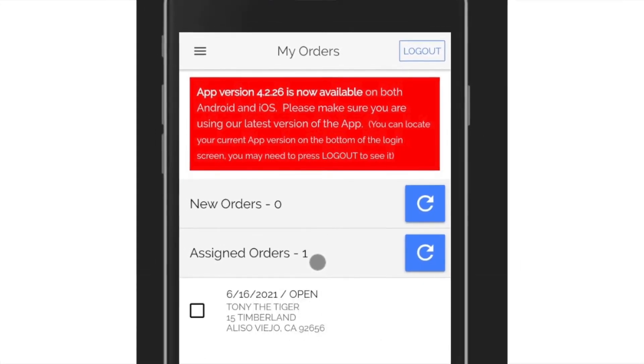Now that you're logged in, we'll look at the main menu and some of the functions it holds. The first is the logout button. That's pretty self-explanatory — just use that button to log back out of the application.